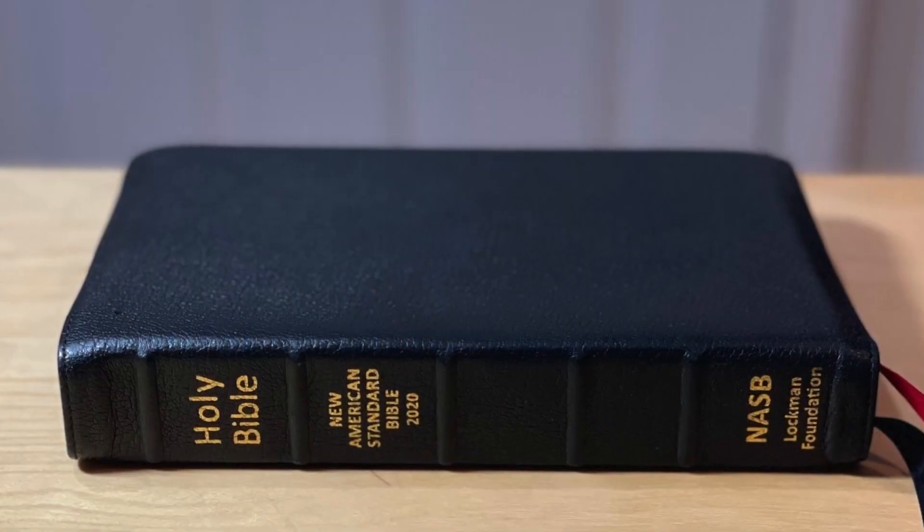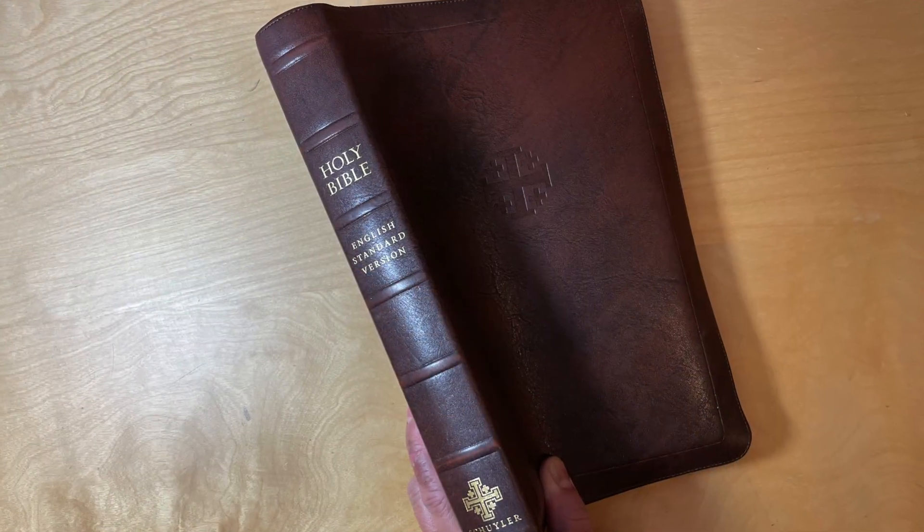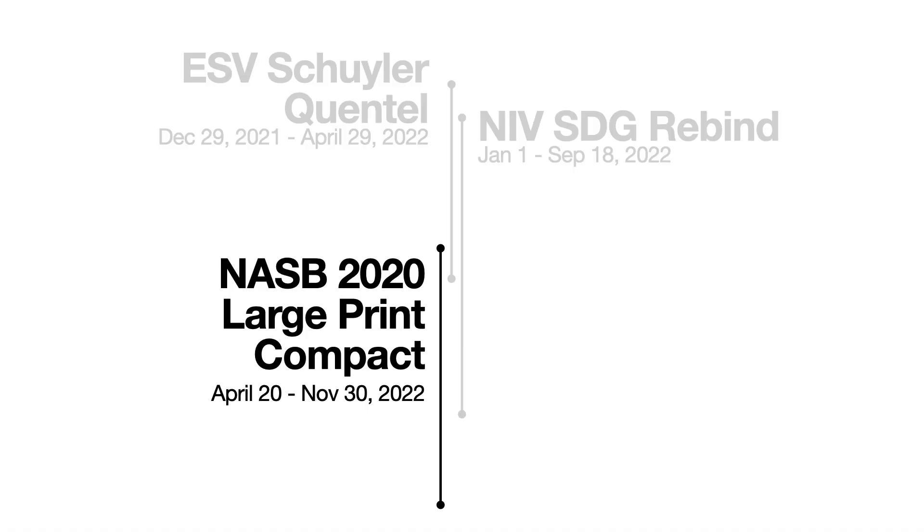Before I finished reading through the ESV, I picked up this Bible — the NASB 2020 Large Print Compact. I believe I started reading it around April 20th while still reading the ESV. I read this for about a month, then finished the ESV and set it aside, so I was just reading the NASB 2020 Large Print Compact for about two or three weeks.